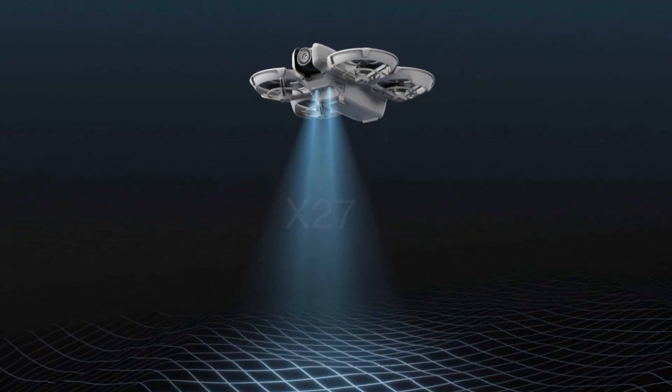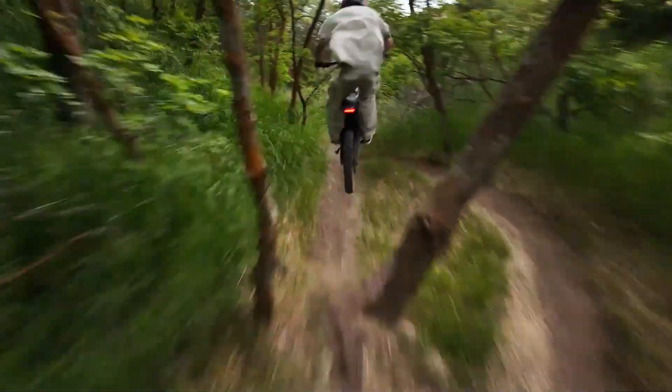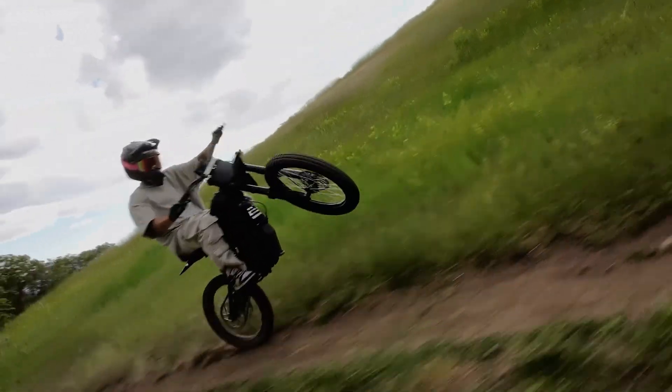Enhanced LED indicators and a modern color scheme give it a premium look. The NEO 2's thoughtful design ensures a balance between aesthetics, practicality, and performance.